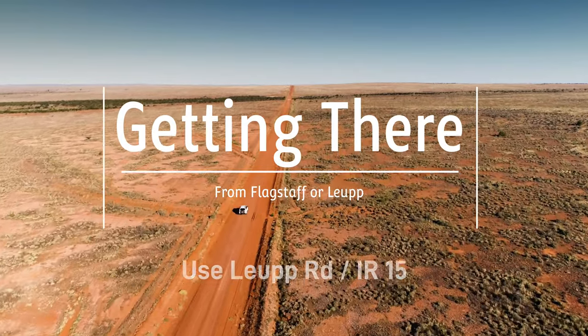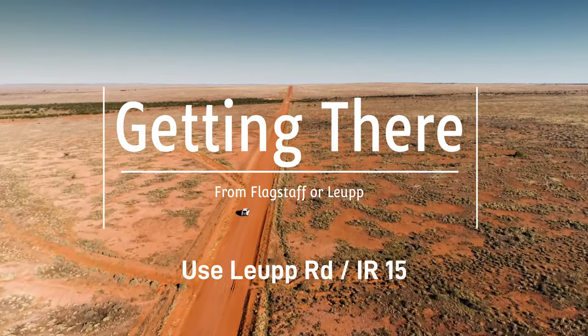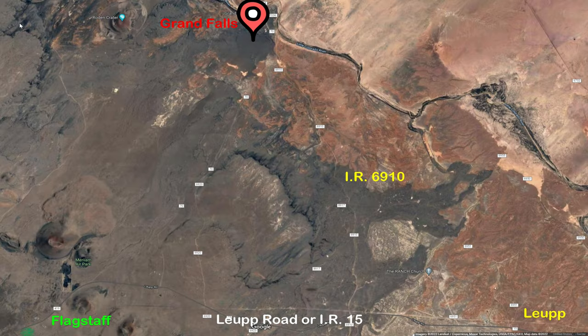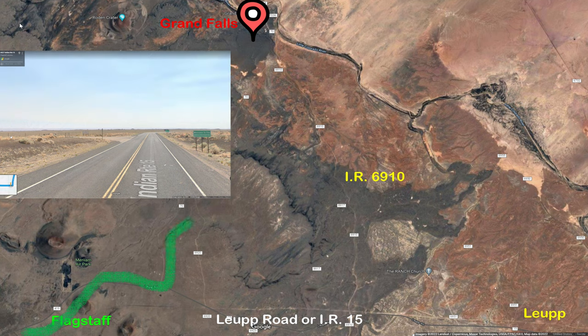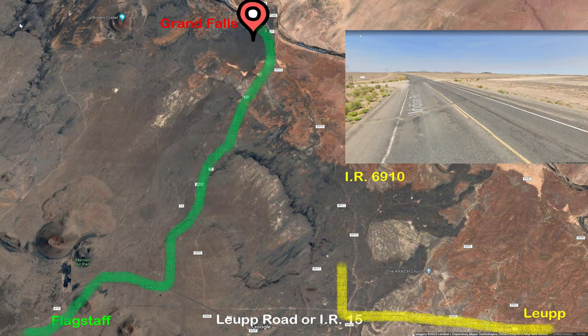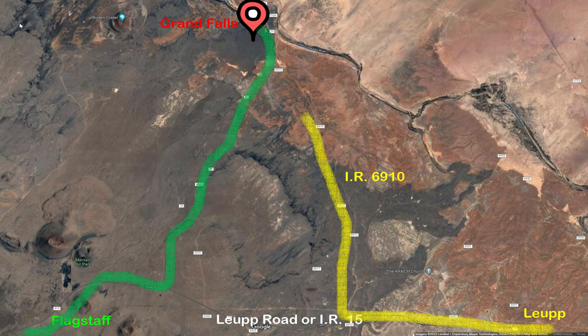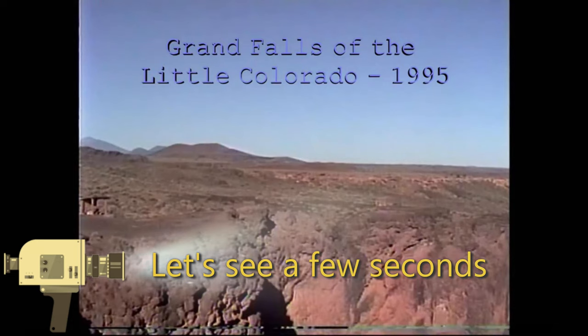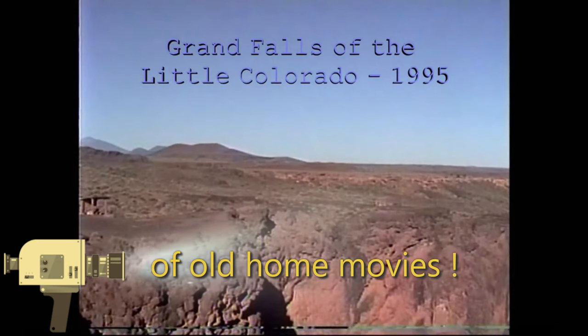Getting out there is easy. From Flagstaff or Leupp, you take Loop Road or Indian Route 15 to get there. You can use Google Maps — they do a pretty good job. The map here shows you Flagstaff, the Loop Road, then you go north on the first road as you enter the Navajo Reservation, all the way up to the falls. Or if you're coming from Leupp, go north on 6910. Google Maps is fairly good as long as you come in from the south side. I've been coming there since 1995.